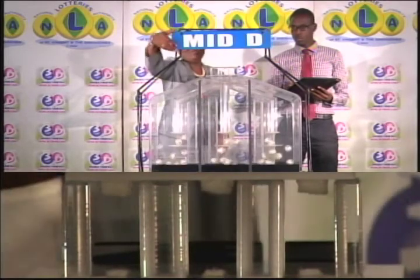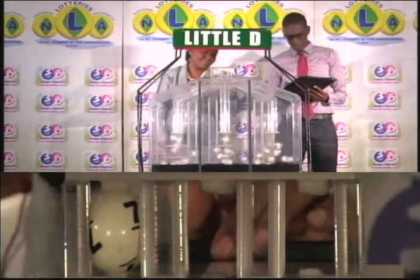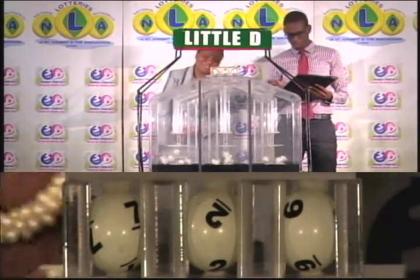And now for the draw for the Little D winning number. The draws are seven, two, and nine. Seven, two, nine.